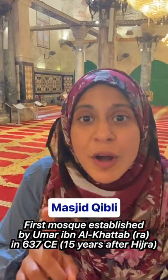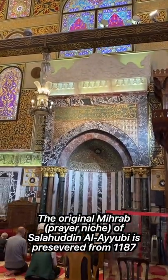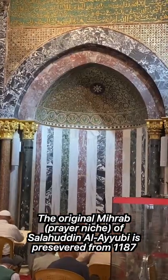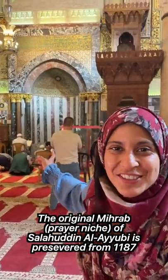Masjid Qibli was the first mosque established in Aqsa by Umar ibn al-Khattab. Here you can actually see the original mihrab of Salahuddin al-Ayubi, the famous historical liberator of Jerusalem. This is almost 900 years old.